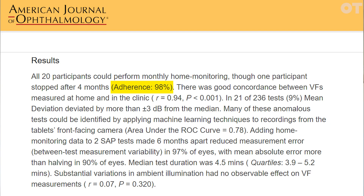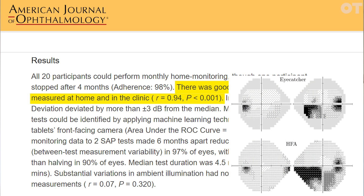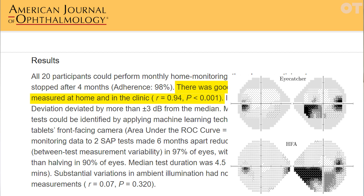We had very impressive results — 98% adherence, so very compliant with the regime we set our participants, and the accuracy was in very good agreement with the Humphrey visual field test conducted in the clinic prior to and after the study. Changes in illumination, which we thought might make a difference to the results and which patients reported struggling to control over the six-month period, had no effect on the visual field results — so that was really positive.